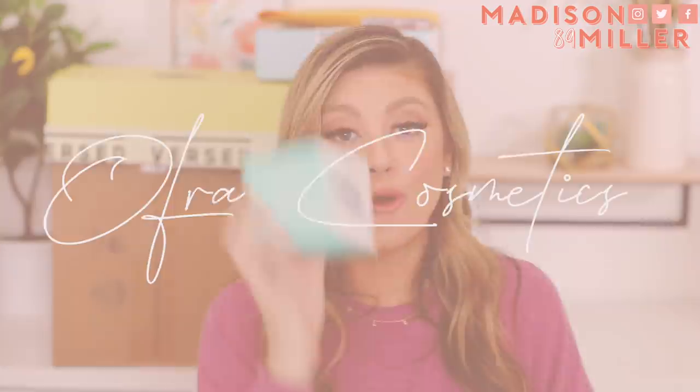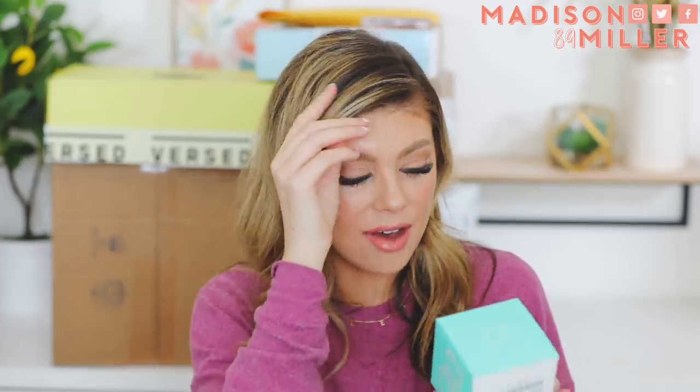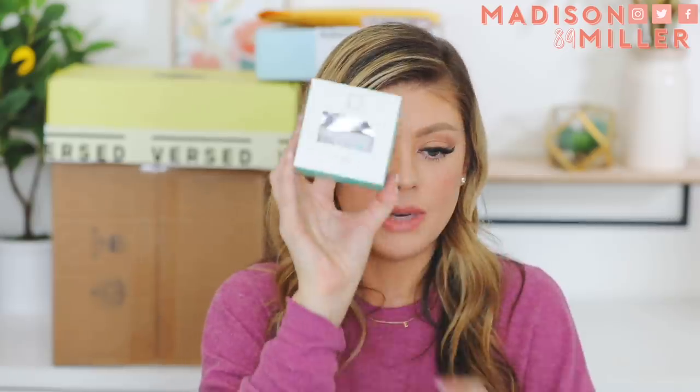Next up is really exciting because Ofra Cosmetics sent over their new packaging for their skincare products. I am so excited because it's so beautiful and I just love the clean aesthetic look that they have. So this is the blemish treatment mask right here, which I definitely need because I have a lot of congestion going on right here. And I think it was from that Too Faced primer that I used in a video that is coming up — pretty sure that's where that came from.